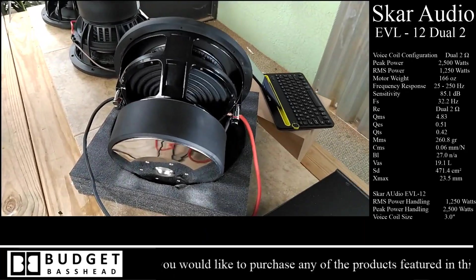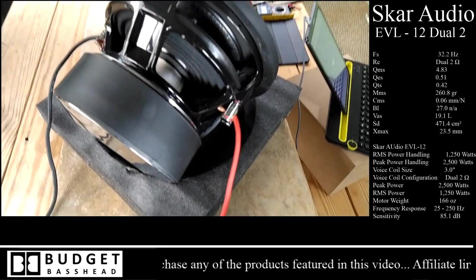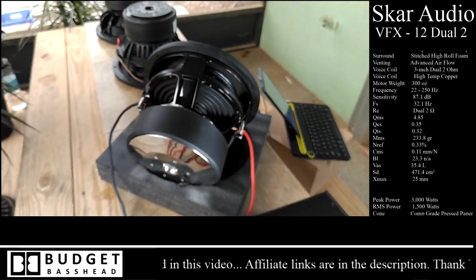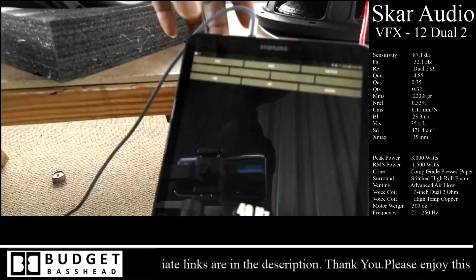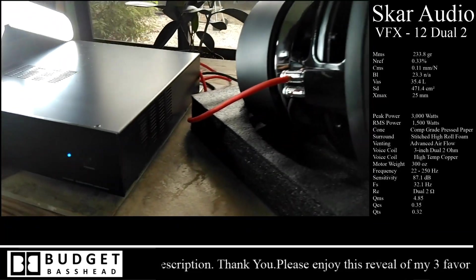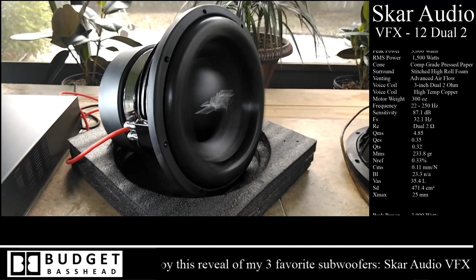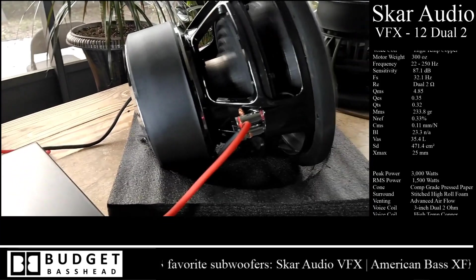This is my new entry to the 12-inch subwoofer leaderboard, coming in at 1,500 watts RMS and 3,000 watts peak. It features a massive 300-ounce motor, a frequency response of 22 to 250 hertz — this is a true subwoofer. High-stitch, double-stitch, roll surround. We're putting a 40-hertz test tone through it at 800 watts RMS clean bench power. As you guys can see, I'm going to need a little more to push this guy — it's really, really stiff and it can take a lot of power.